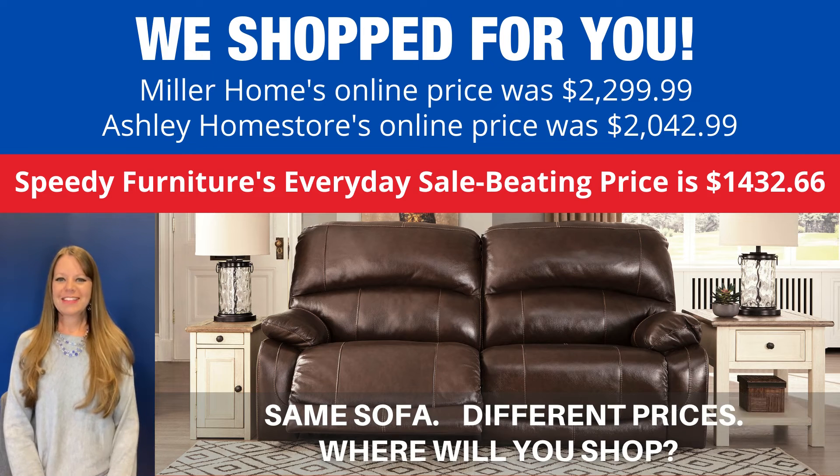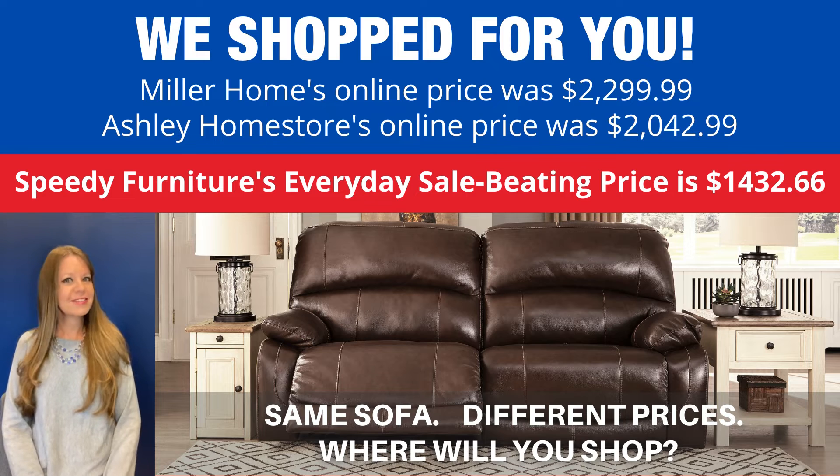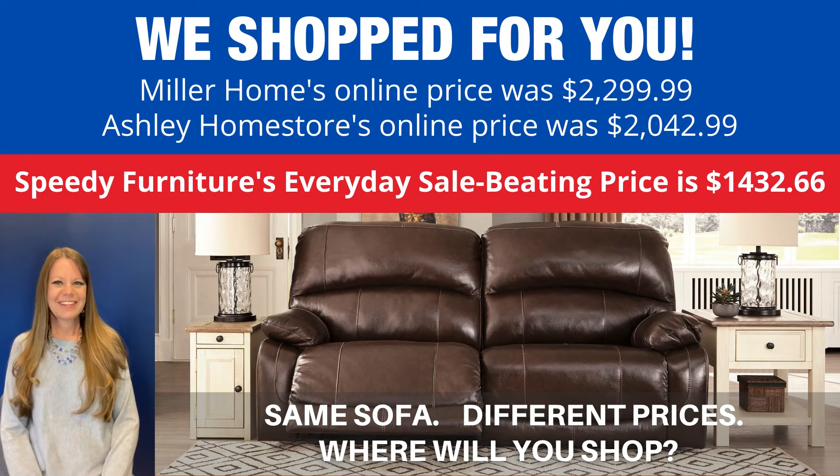You can buy the same sofa at different stores, but what is not the same is the price. Look how much you'd save if you shopped at Speedy Furniture — and that is Speedy Furniture's everyday price, not a sales price. Exact same sofa, very different prices. Where will you shop?